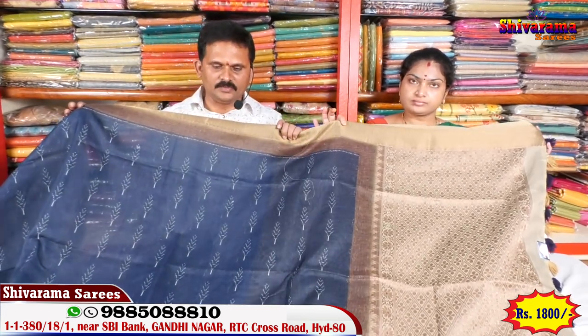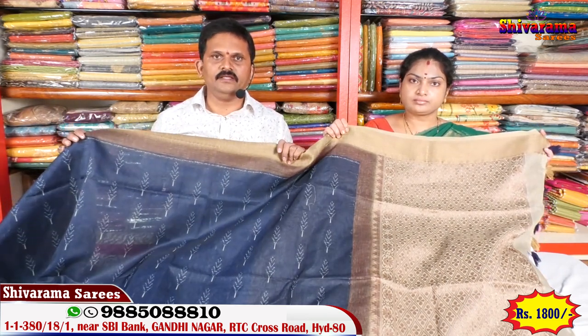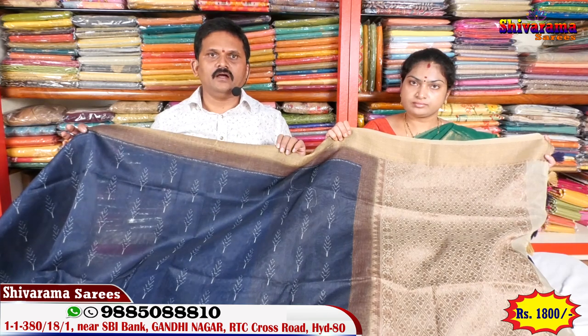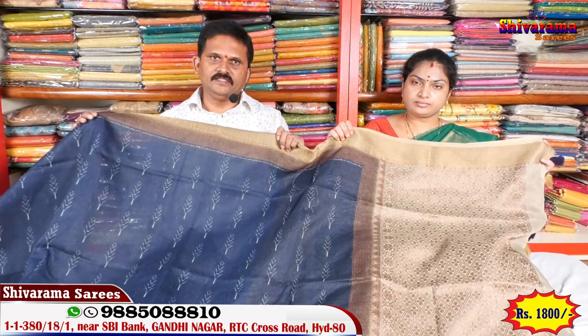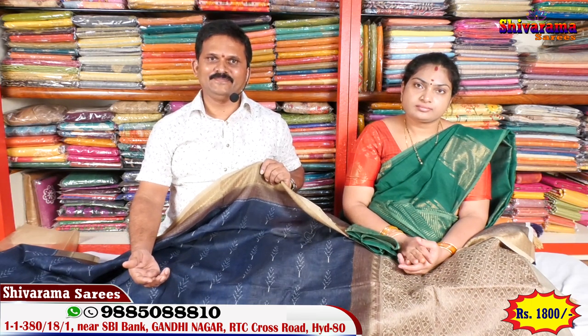I will show you the designs in the shop. Many designer pieces are available. You can visit the shop. Over 100 different designs available — come see all designs and make your purchase. Visit Gandhinagar Street No. 2, near State Bank.